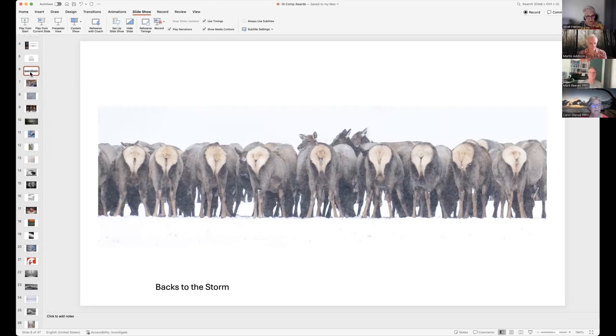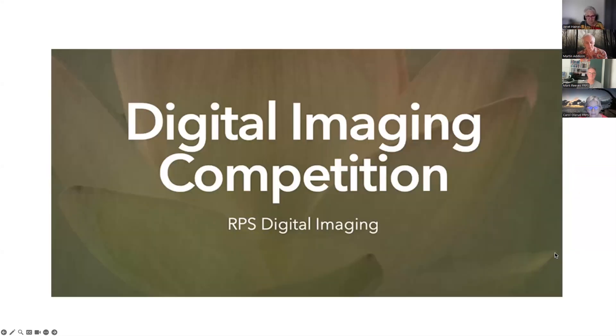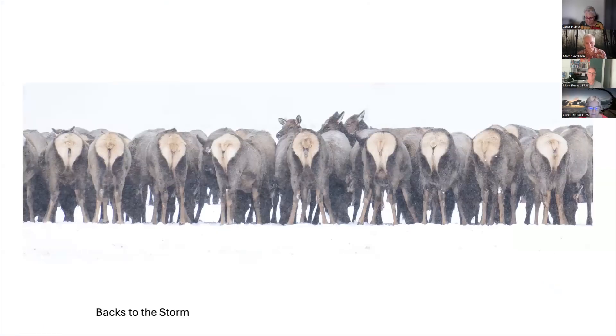We're going to invite Martin to say a few words. Welcome, Martin, and thank you for being one of our selectors today. Thank you, Janet. I always think starting off a slideshow with nine backslides is always a good start. But I love the atmosphere here — the way that it's snowing, it's very soft and very gentle. And you just have those three heads peering backwards. I think the whole atmosphere backs to the storm.